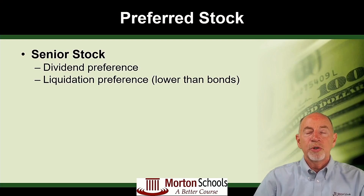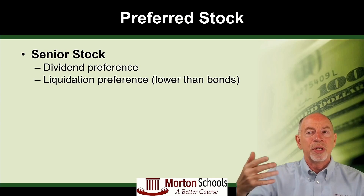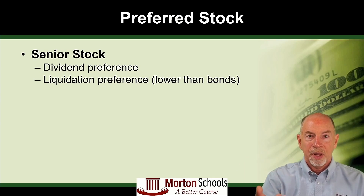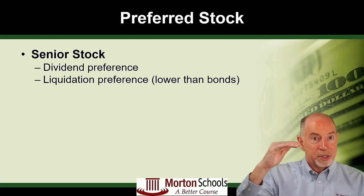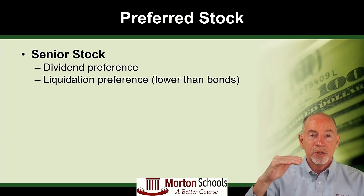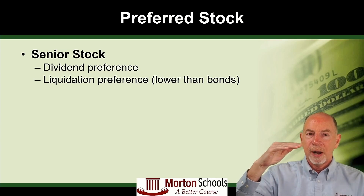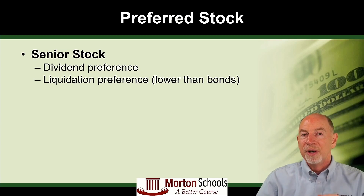So, what is a preferred stock? Preferred stock is called a senior stock simply because it's one notch up in the liquidation list on the test. In other words, what is the order of payout if a company goes out of business and they're selling off all their assets? Who gets paid first? Wages, taxes, debt, bonds, and then stock. And in the stock category, which is last, you have preferred stock and then finally common stock. So because it's one step above common stock, it's considered senior stock.